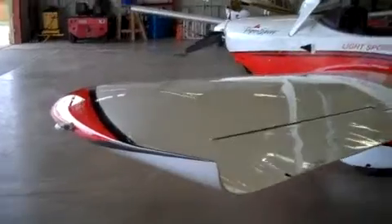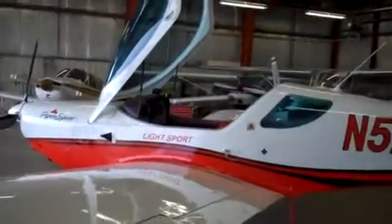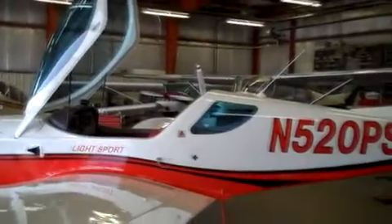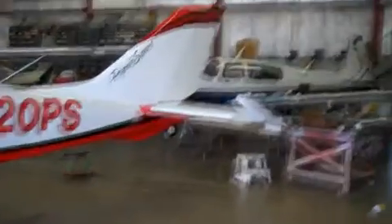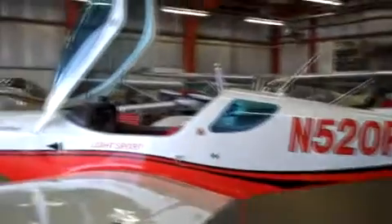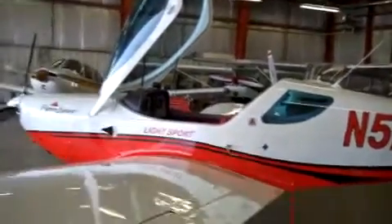Here's that cute little plane that's going to fly today. Look at that — a cute little plane in Charles City, Iowa.